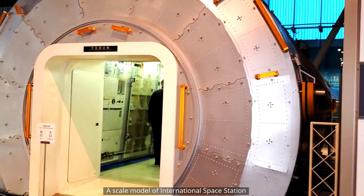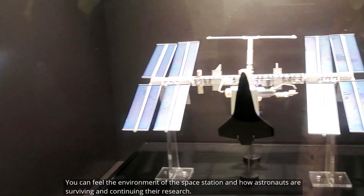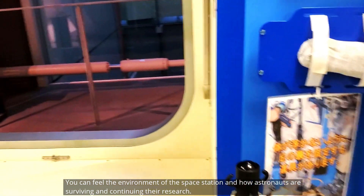This is a scale model of the International Space Station. You can feel the environment of the space station and learn how astronauts are surviving and continuing their research.